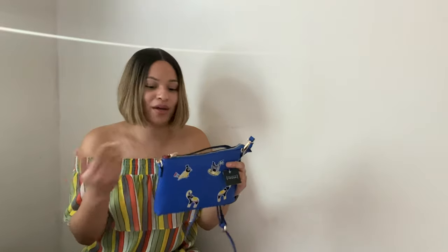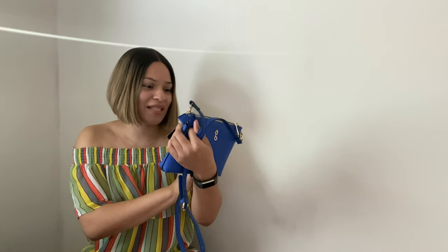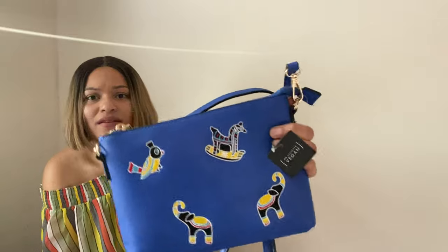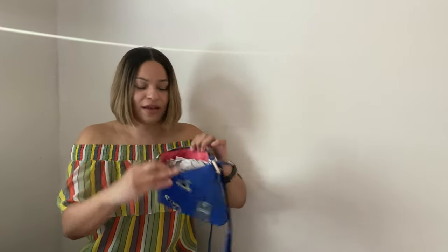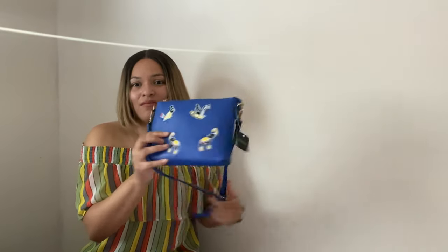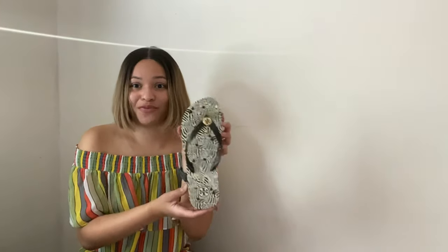I also picked up one purse — no specific brand, but it's brand new. I thought it was really cute — it has birds, a little elephant, and a little horse on a rocking chair. Since it's brand new I'm thinking $15 to $20 for it.